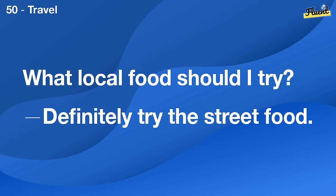Which bus goes downtown? The number 5 bus. You can catch it over there.